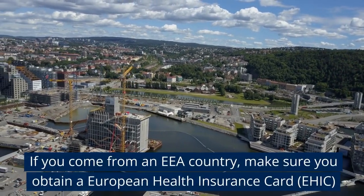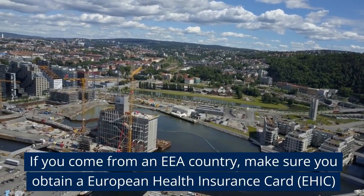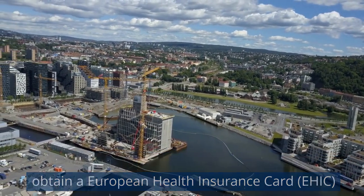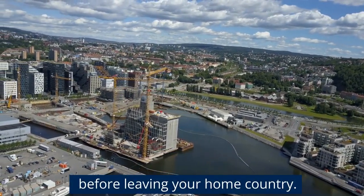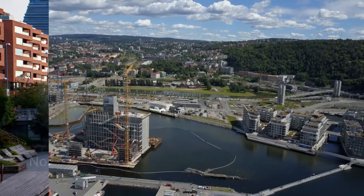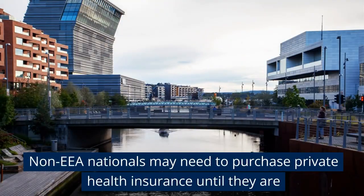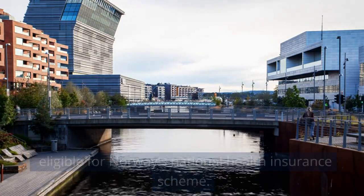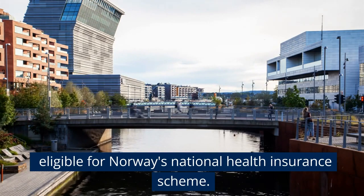If you come from an EEA country, make sure you obtain a European Health Insurance Card before leaving your home country. Non-EEA nationals may need to purchase private health insurance until they are eligible for Norway's National Health Insurance Scheme.